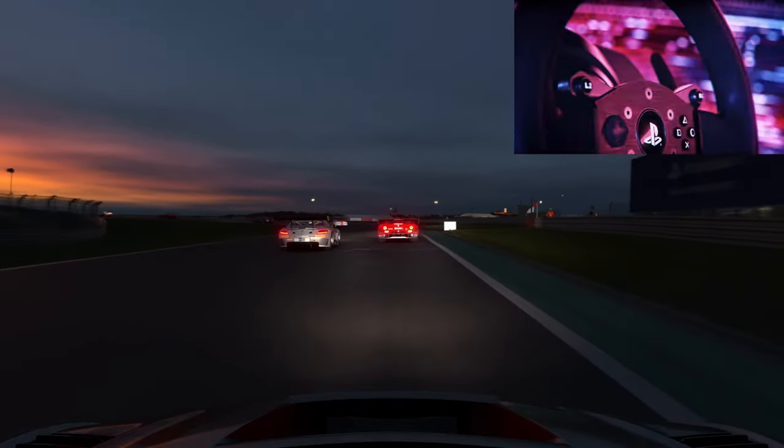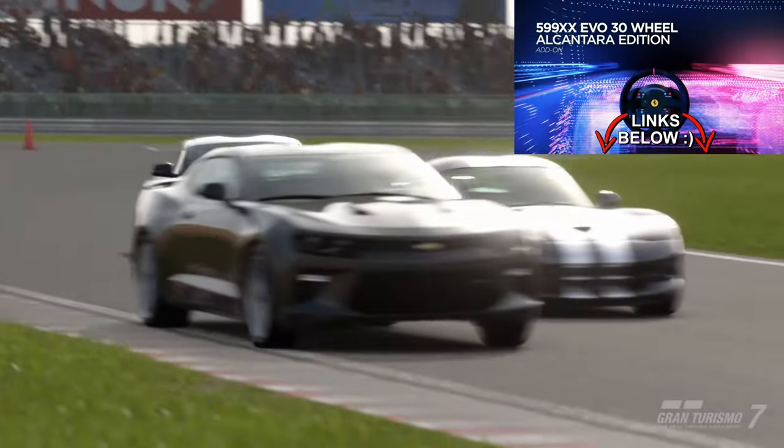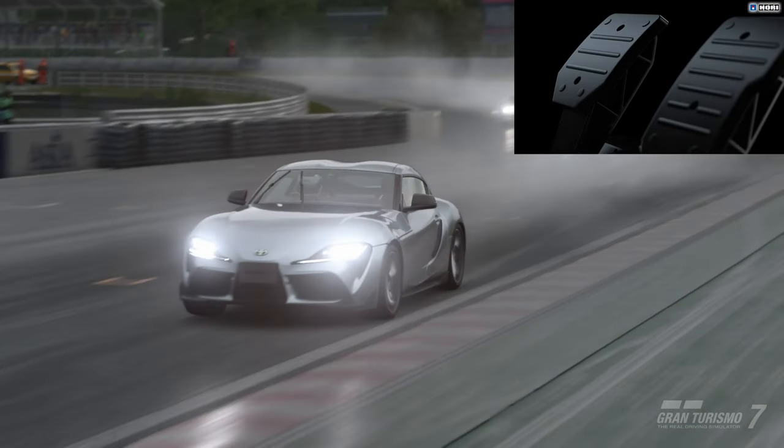I wanted to go over the five best racing wheels that you can purchase in 2022, which are going to be mentioned in order from worst to best. All five of these are going to work on both PC and PlayStation consoles for anybody that is curious and would like to use them cross-platform.